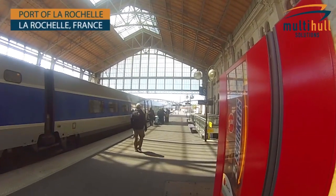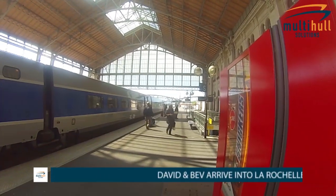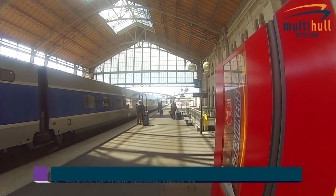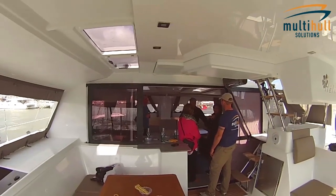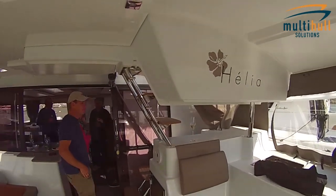As we get further into the month of commissioning the boats for the owners, we get more and more people arrived and living on board. The Fontaine Arm turns into a bit of an Australian family village with everyone on board their boats. If you're one of the later people to arrive, you certainly arrive to a party atmosphere. Every evening at about five o'clock, we pick someone's boat, sit down and knock off beers.